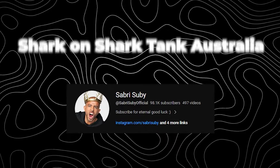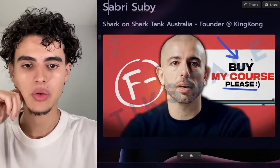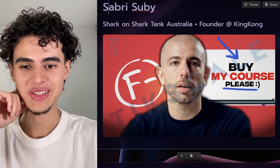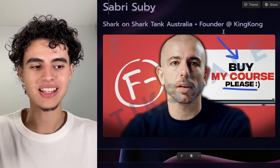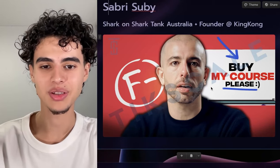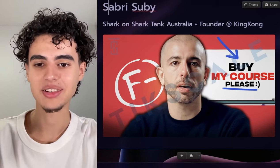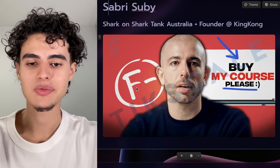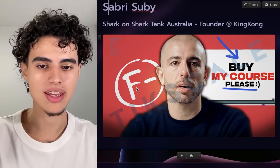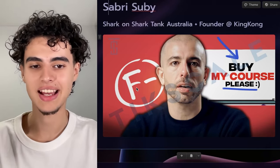First things first — Sabri Subi. He's a shark on Shark Tank Australia plus founder at King Kong. For the thumbnail, what we did is we said 'buy my course please' on the right, because he was essentially reviewing somebody's course funnel. Then we gave him a bit of a surprised look and we also put an F minus and some red to really stand out. The reason why we put the F minus there is just because he had a lot of things to change in his funnel — overall it was good but there were definitely some recurring themes he had to change.